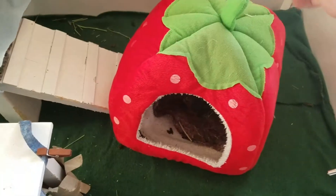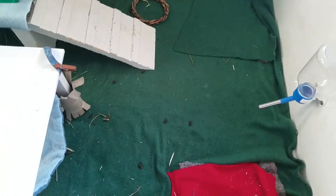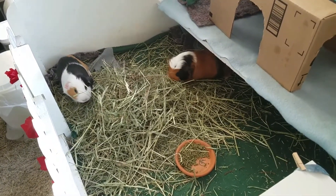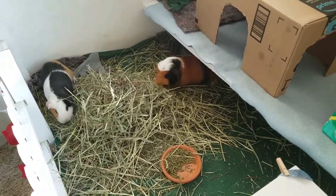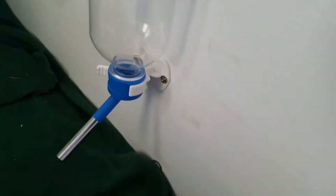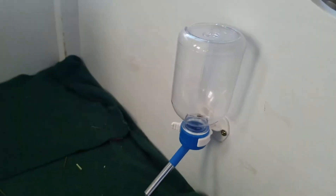They're not getting any wet feet. I'll take this out and give them a different hidey over here, because they're still having fun — they're just like, dang, our water bottle's empty. That's why they have two. They have this one right here which is still full — I filled it up this morning — and then this one which is going to get filled right now.